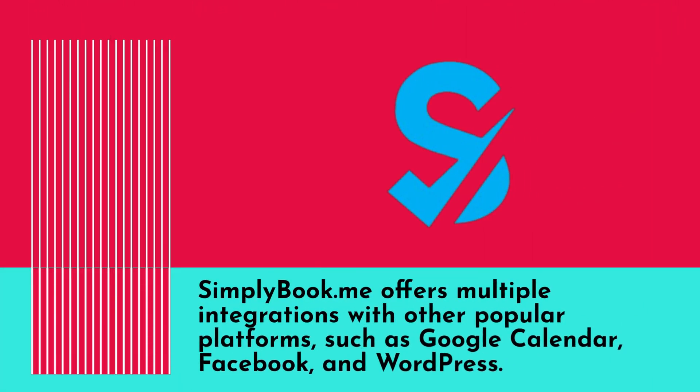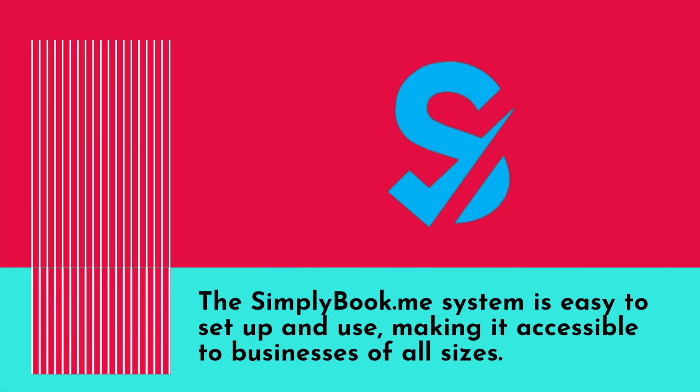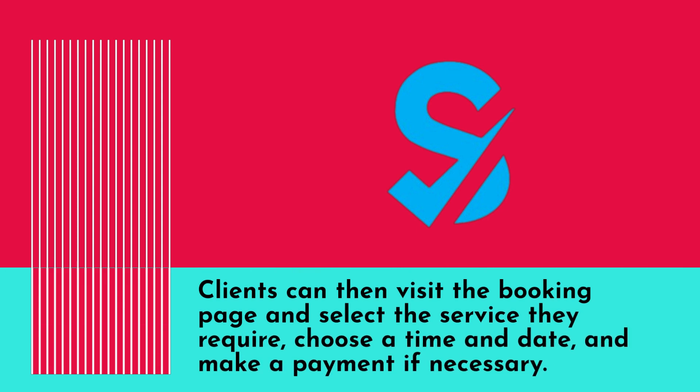Businesses can streamline their booking process and improve the customer experience. SimplyBook.me offers multiple integrations with other popular platforms such as Google Calendar, Facebook, and WordPress. This means that businesses can easily manage their appointments across multiple channels all in one place. The SimplyBook.me system is easy to set up and use, making it accessible to businesses of all sizes.